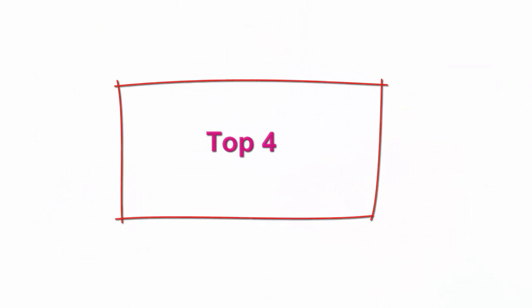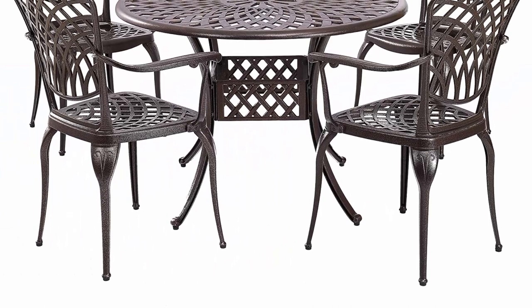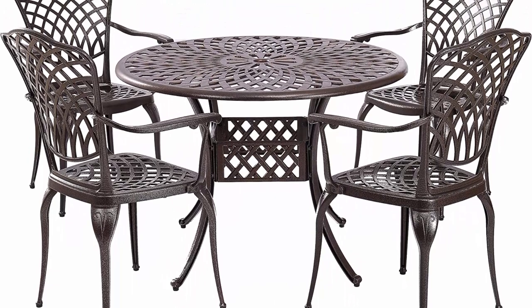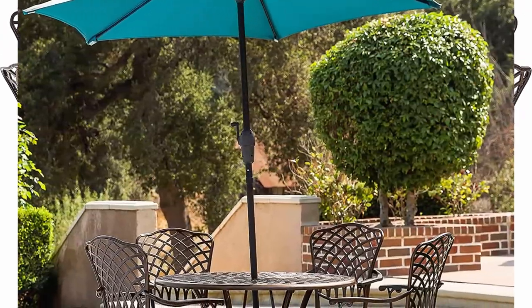Top 4: Kinger Home 5-Piece Bronze Patio Set — Cast Aluminum Patio Dining Set, Outdoor Furniture with outdoor table and chairs. The set includes one 41-inch outdoor dining table and four outdoor chairs. All necessary hardware and tools are also included.